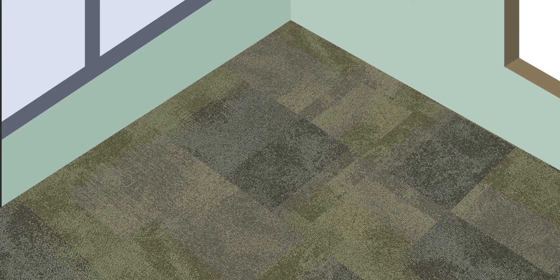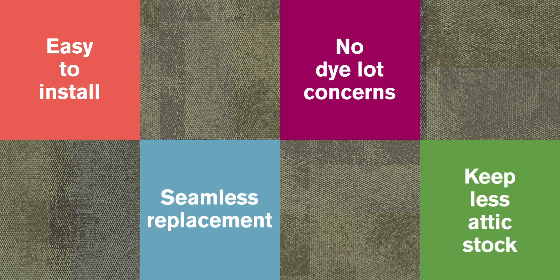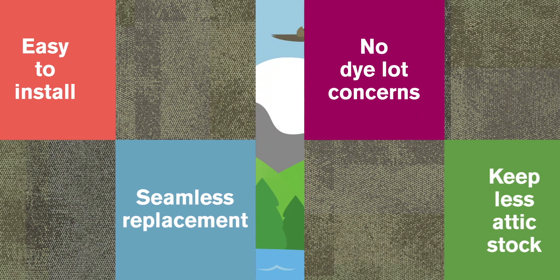Unlike repetitive carpet patterns where each tile is the same, each I2 style ranges in color, texture, and pattern from tile to tile, resulting in unique products that mimic the natural variants found in nature, like a forest floor. Most I2 products can be installed in any order or orientation. I2 patterns create the same effect as camouflage — the patterns seamlessly blend together even if additional flooring is purchased years after the initial installation.